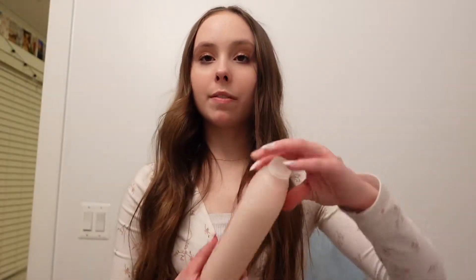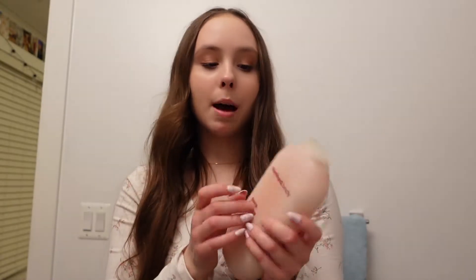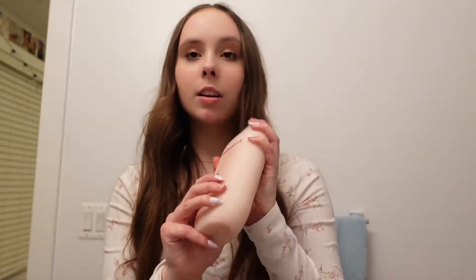Oh, I forgot to share my body wash! Here it is — it's the Method body wash. It smells so good. The scent is peony and rose water and pink salt. I wish you could smell it — literally the best ever. My mom also got me this tonight from Target because I was running out of the other one.